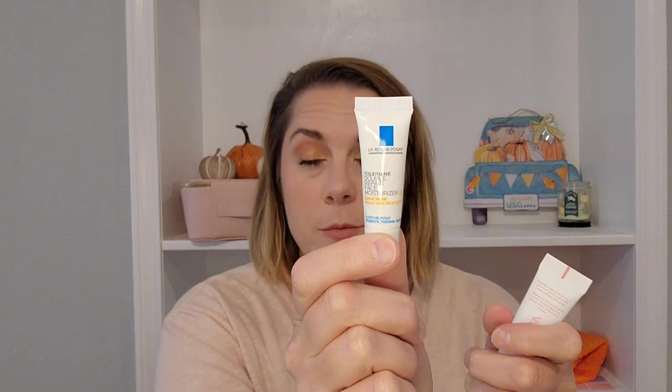Something that I would buy is the Toleriane Double Repair Face Moisturizer Sunscreen from La Roche Posay. This is a very nice sunscreen that blends in very nicely, and I love most La Roche Posay products. That one's very good.